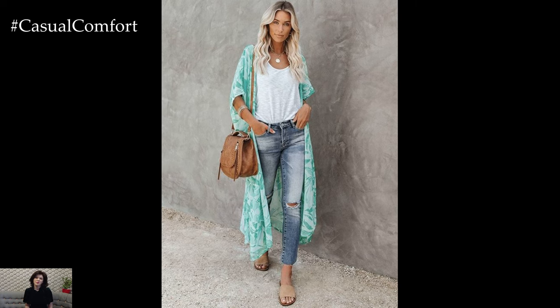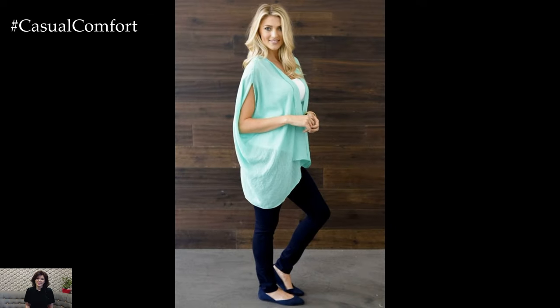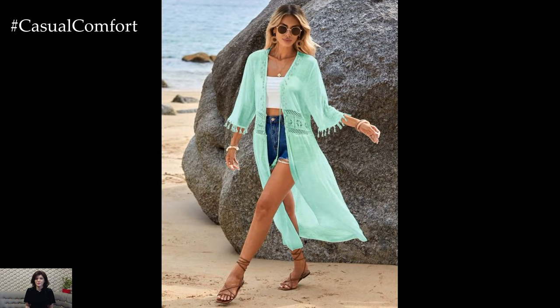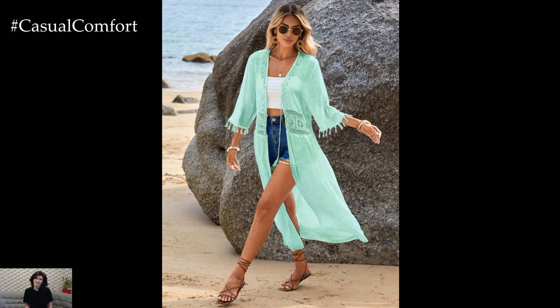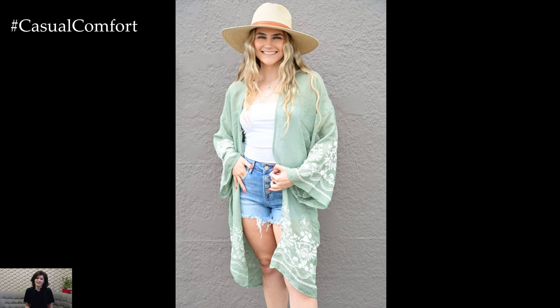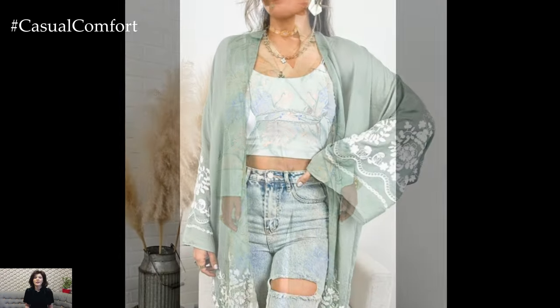Even in summer, layering can be necessary for cooler evenings or air-conditioned environments. Mint green cardigans, lightweight jackets, or shawls can be perfect for adding a touch of color while keeping warm. A mint green cardigan can be draped over a summer dress for an added layer of warmth. A lightweight mint green jacket can be paired with jeans and a white top for a casual yet stylish look. These layering pieces not only provide practicality but also ensure you stay on trend with the mint green color.